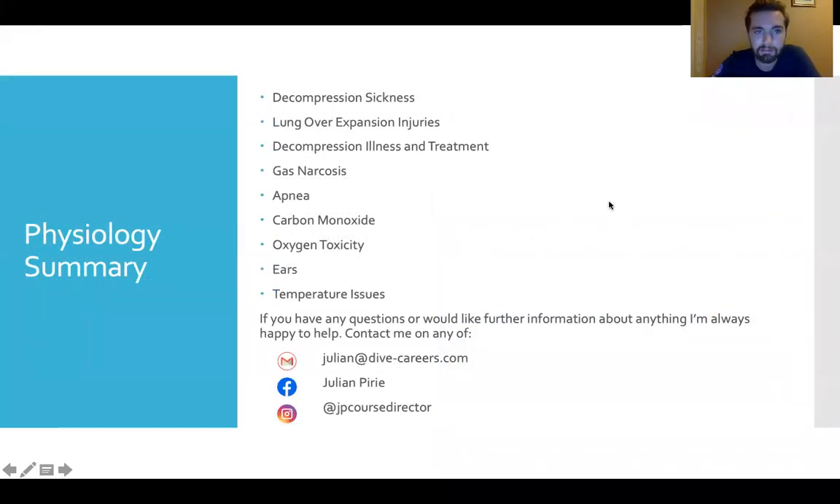Thank you very much for listening this week. We've covered decompression sickness, lung over-expansion injuries — which fall under the umbrella term decompression illness — and treatment for both. We've looked at gas narcosis, apnea and the effects of carbon dioxide within that, carbon monoxide, both types of oxygen toxicity, ear issues and equalizing barotraumas, and temperature regulation issues on both the hot and cold end. Next week we'll be covering equipment, which I'm very excited for. If you have any questions, please send me an email or find me on Facebook or Instagram. Thank you very much — see you next week.